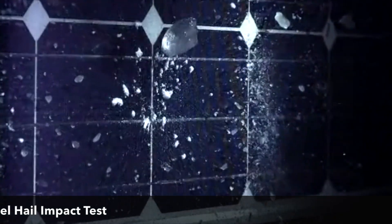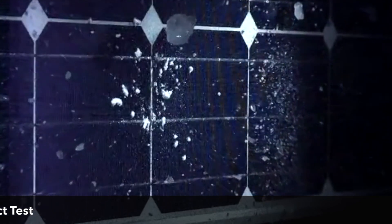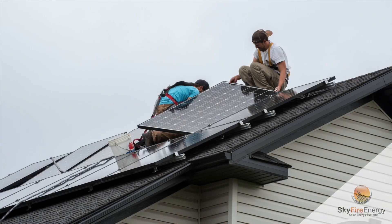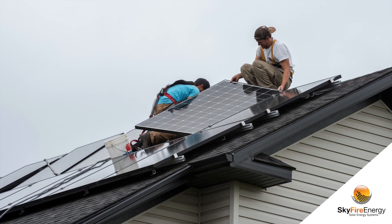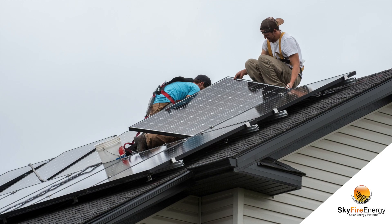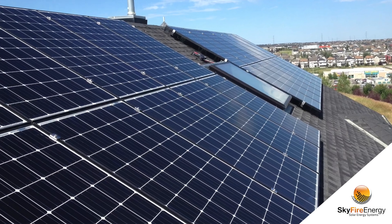In our experience, we have never had one of our systems damaged by hail since 2001, with over 13 megawatts installed. In fact, we have sometimes needed to remove then reinstall an intact solar PV system so that roofers can re-shingle a roof that was destroyed by hail.